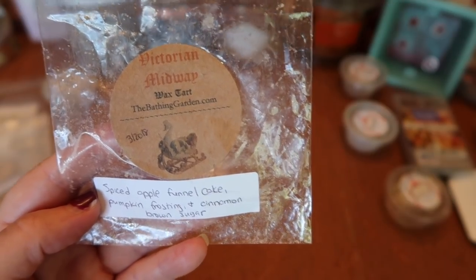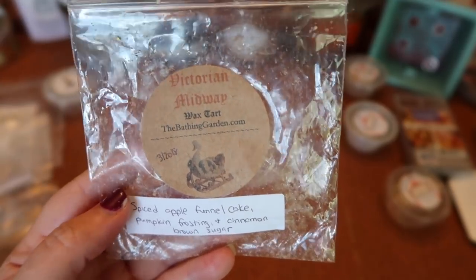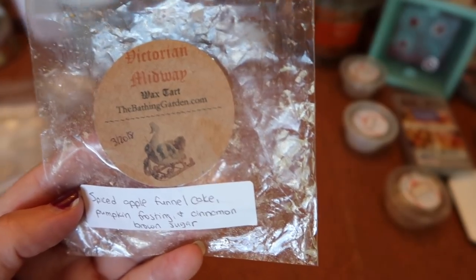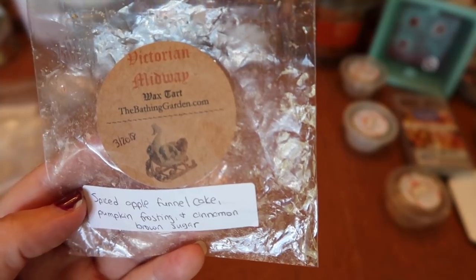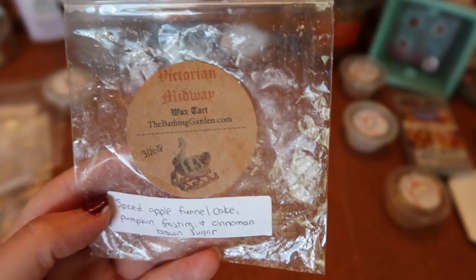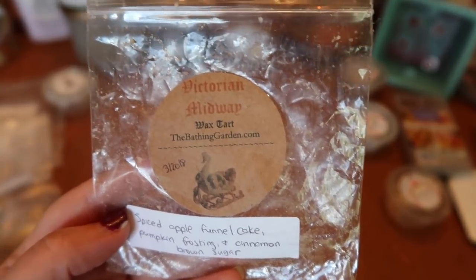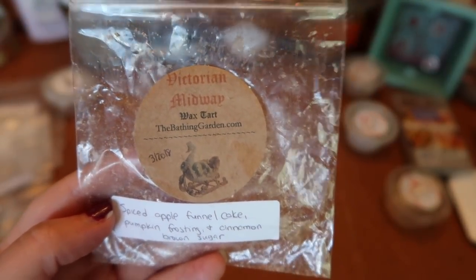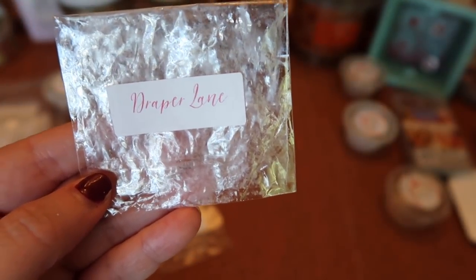I finished a little cake of The Bathing Gardens Victorian Midway — spiced apple, funnel cake, pumpkin frosting, and cinnamon brown sugar. So yummy, just delicious. Part of her spring collection but obviously a fall scent for me. The spiced apple and brown sugar were dominant — really, really good. The strength and throw was about a six for a fourth of the melt in my 20-watt warmer. I wish it had been stronger, but it was still really good and I would repurchase it.